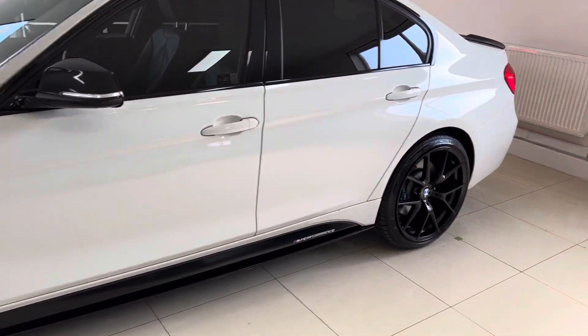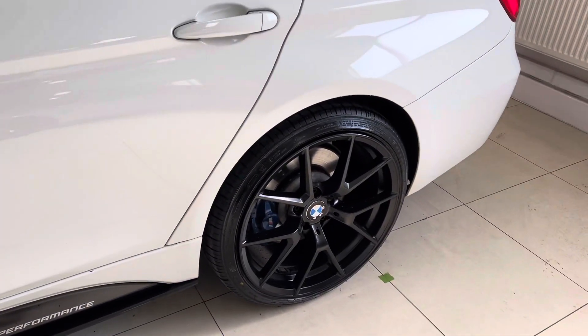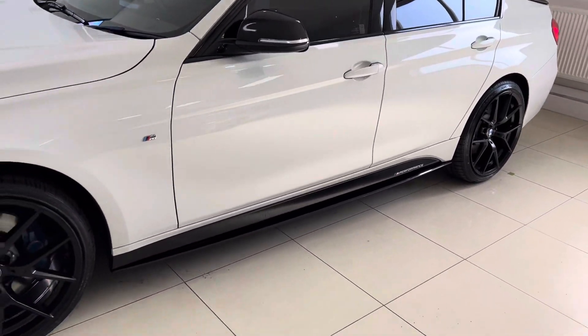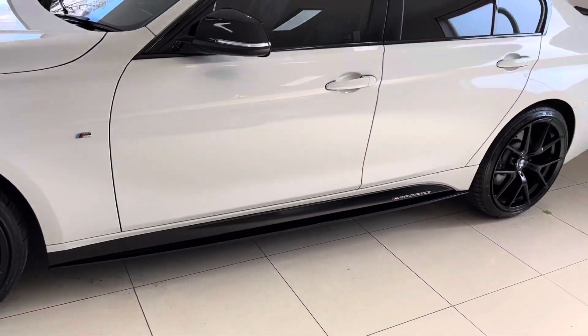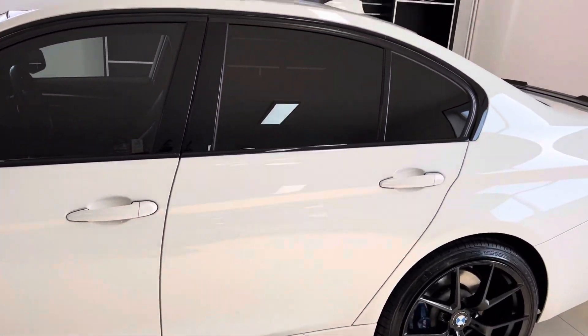We have added the brand new 20-inch CS style alloys in frozen black - again a really powerful looking alloy wheel on this 335d. You'll see behind the alloys the M Sport Plus brakes, as this 335d does come with the M Sport Plus package. Down the side we've got the gloss set extensions, matching side vinyls and YNTM performance decals.